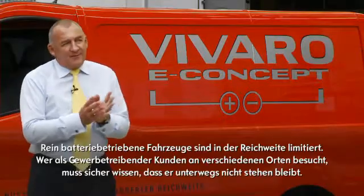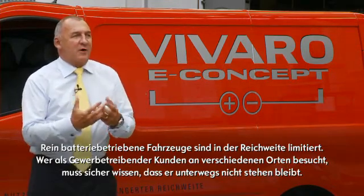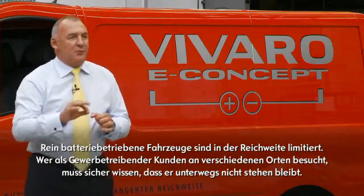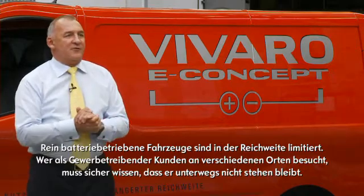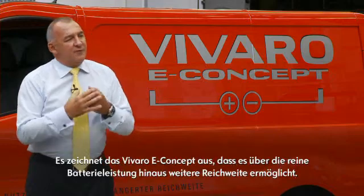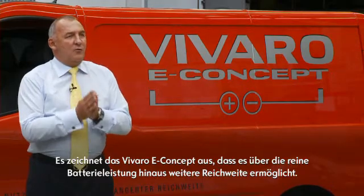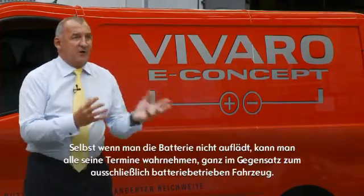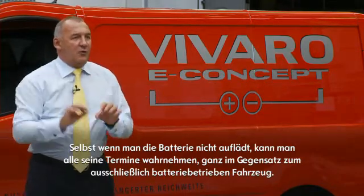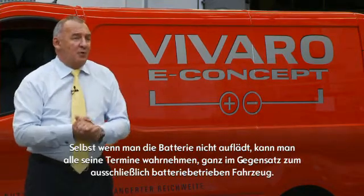The problem with basic pure battery electric vehicles is they have a limited range and there's what we call range anxiety by the user. Now if your office is your van and you need to commute with several customers over several distances, you need to have the confidence that you've got an extended range. The concept of this vehicle compared to a battery vehicle is you have more than just the battery life, because the recharging of the batteries as you go gives you an extended range to do more ports of call around a larger geographical area over a greater period of time.